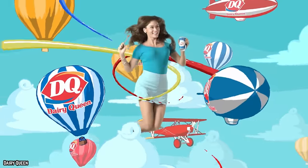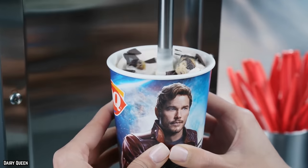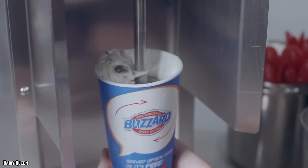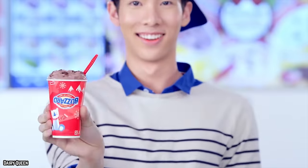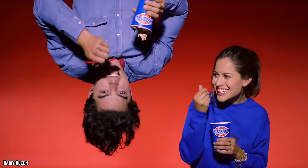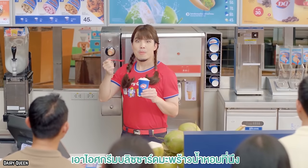However, there's a catch. The Dairy Queen website states that not all locations will offer you a free Blizzard if it is not presented upside down. Each restaurant's independent franchise owner chooses whether to provide the upside-down or next one's free promotion at their particular location. Make sure the location is part of the offer before getting overly enthusiastic and ordering a Blizzard while anticipating a sophisticated upside-down trick. If not, all you will get is disappointment.